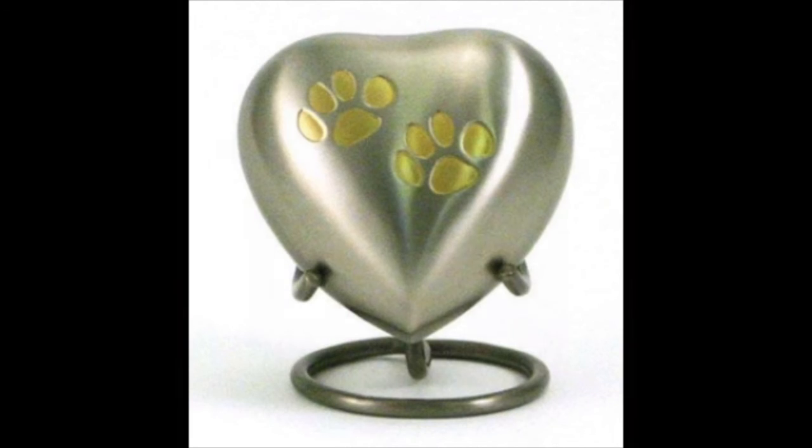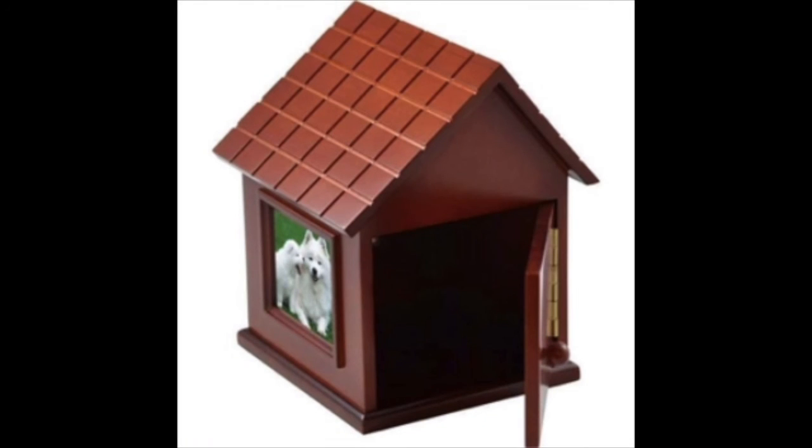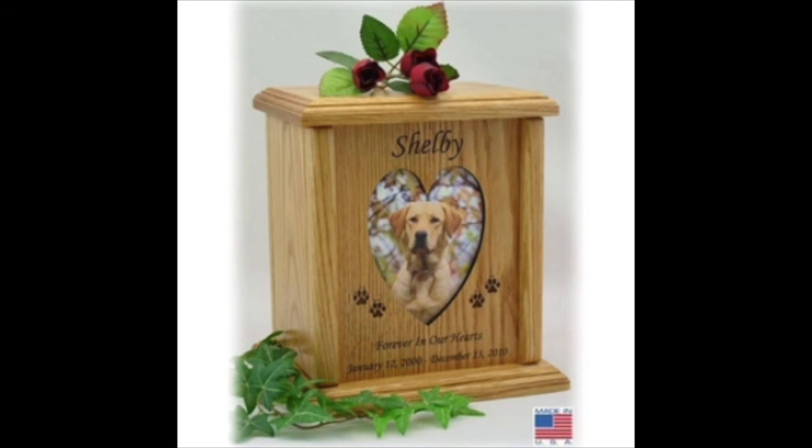So can we find personalized dog urns? Certainly yes, in many different shapes, sizes and colors. When the time comes we are here to help and we are eager to help you find the best one for your beloved friend.